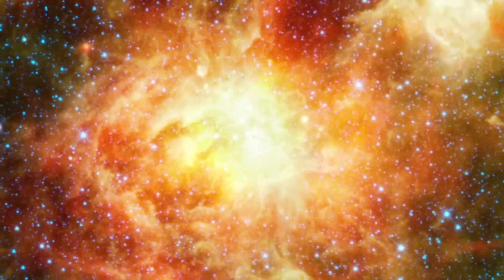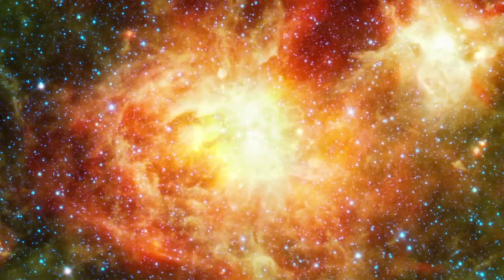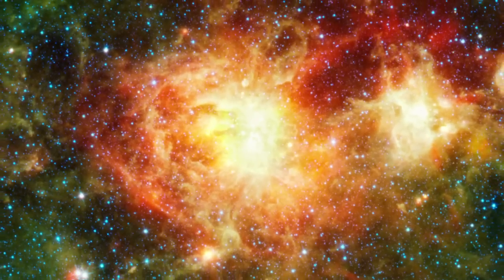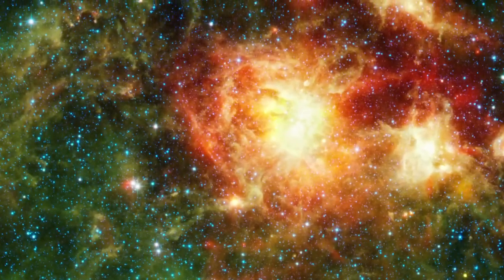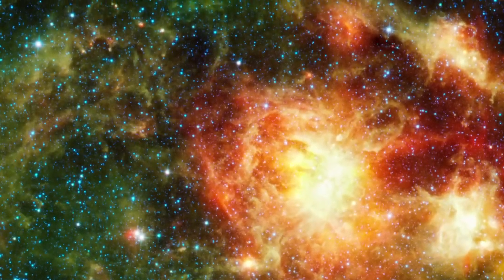The star-forming region NGC 3603 glows around the young, bright cluster at its core. The light from these massive stars sculpts out the surrounding environment, producing the dramatic structures we see.